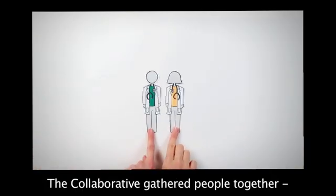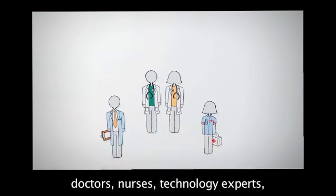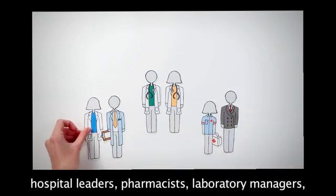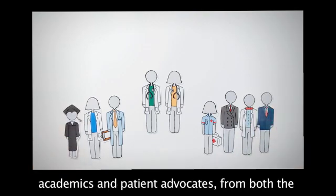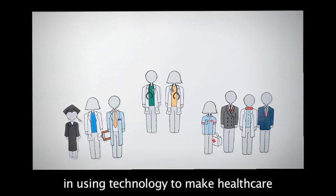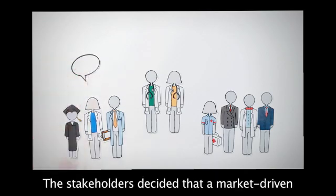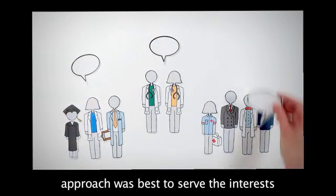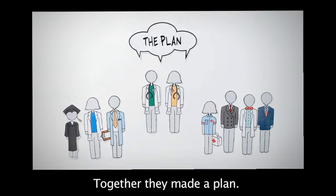The Collaborative gathered people together — doctors, nurses, technology experts, hospital leaders, pharmacists, laboratory managers, academics, and patient advocates from both the private and public sector who have a stake in using technology to make healthcare better for our citizens. The stakeholders decided that a market-driven approach was best to serve the interests of patients, clinicians, and businesses. Together, they made a plan.